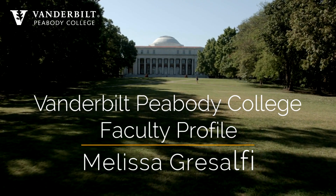My name is Melissa Grissolfi. I am an associate professor in mathematics education here at Vanderbilt and also in a program called Learning Sciences and Learning Environmental Design.